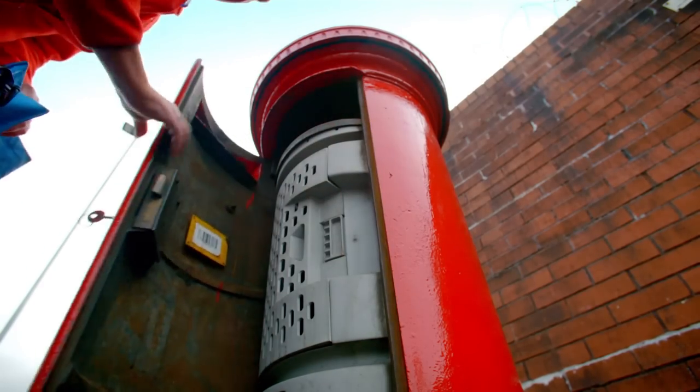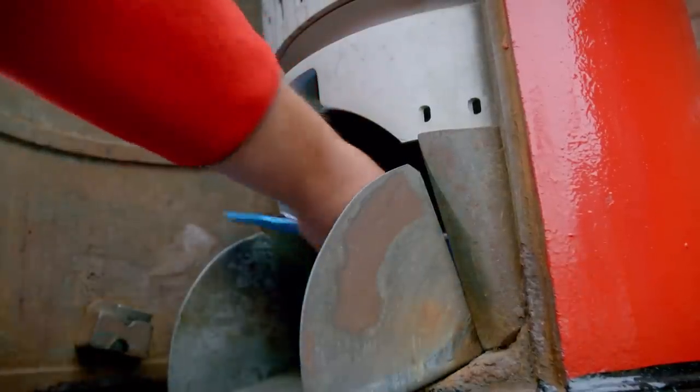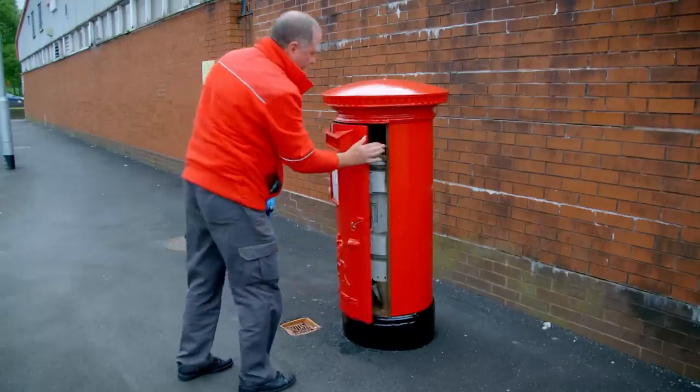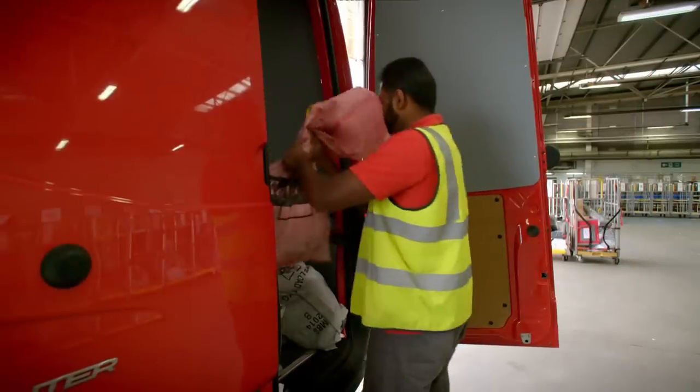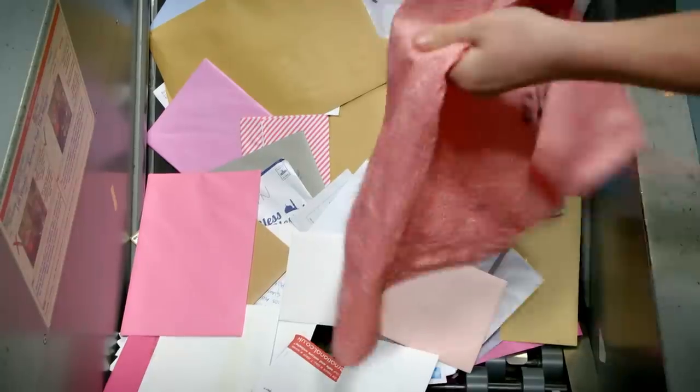At the same time every day the postman or postwoman collects all the letters and cards from the post box and takes them to a place called the sorting office. Thousands of letters arrive here every single day in these red bags to be sorted.